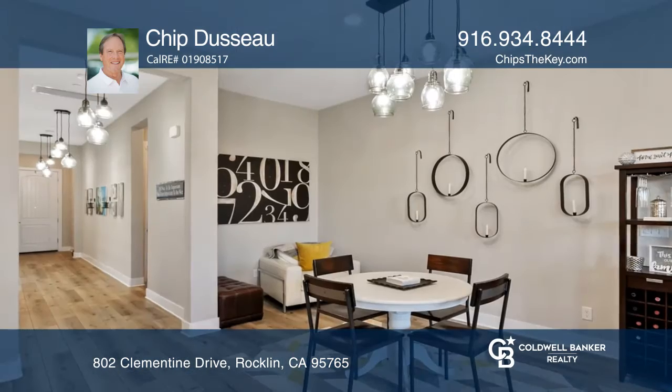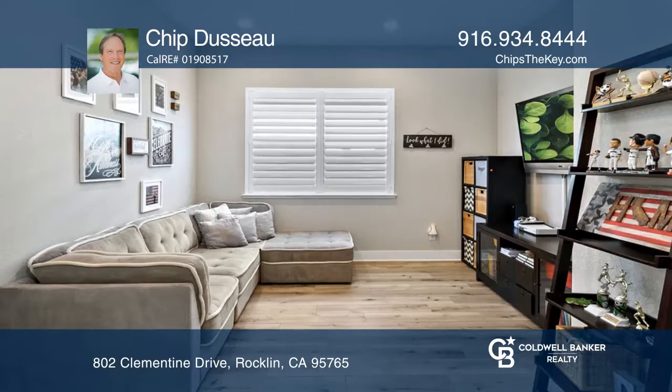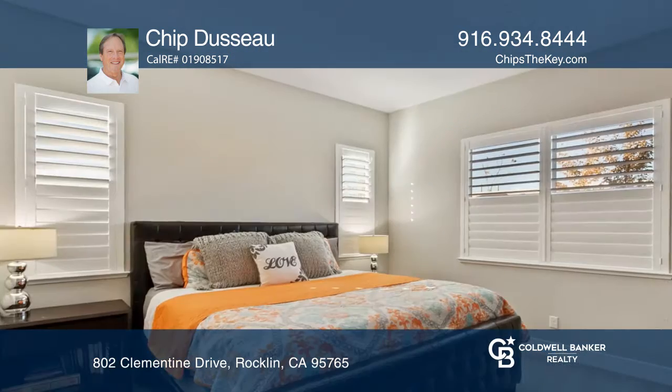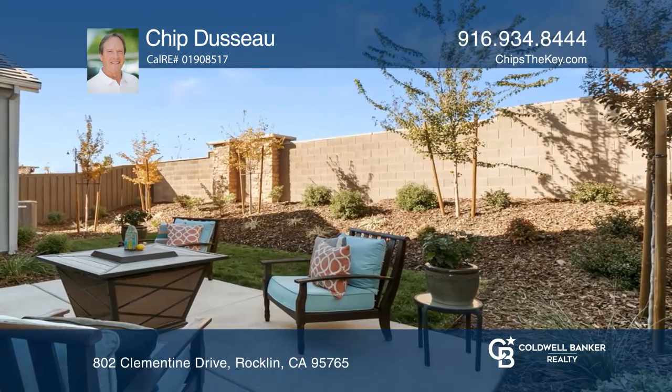Professional landscaping in the front and back, and so much more. The three features you'll love the most are the owned solar panels, the recently built elementary school just a street away, and the top-of-the-line park around the corner.